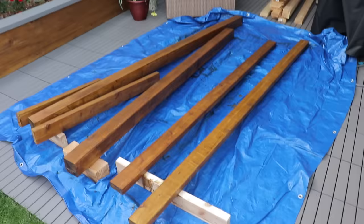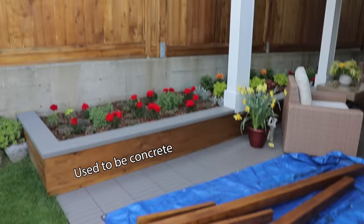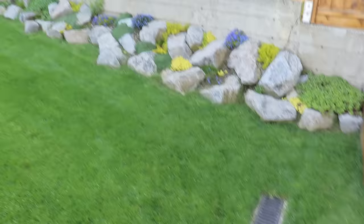I made that planter — the side panels and top seat too. The flowers are my wife's work; I just mow the lawn. I take good care of my lawn, thanks to a channel I forgot the name of.